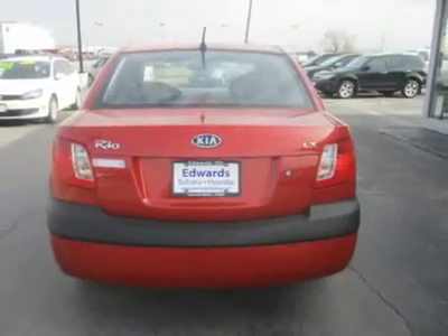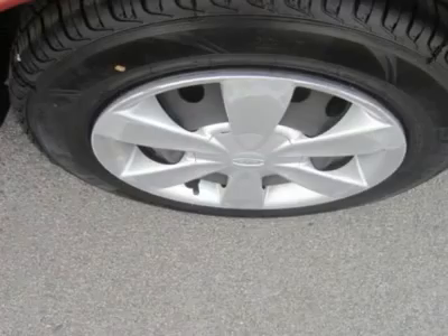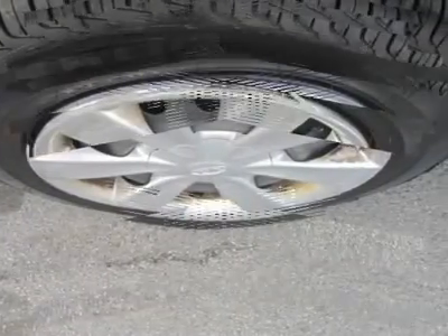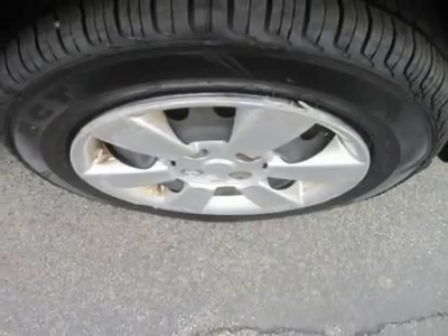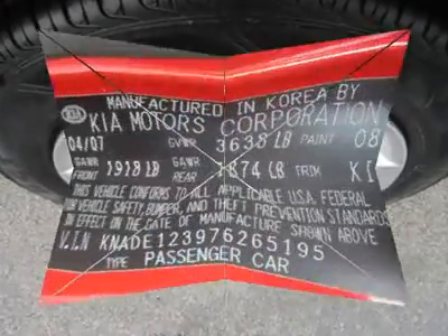Inside it's a roomy car. Rear-seat legroom is better than the numbers suggest, because passengers can place their feet under the front seats thanks to the generous open space below them. Enjoyable to drive and easy to live with, this Rio deserves your serious consideration if you are shopping this class.